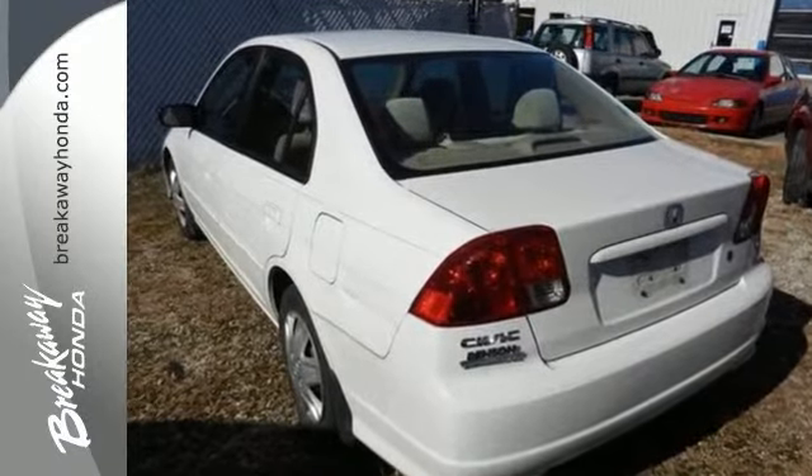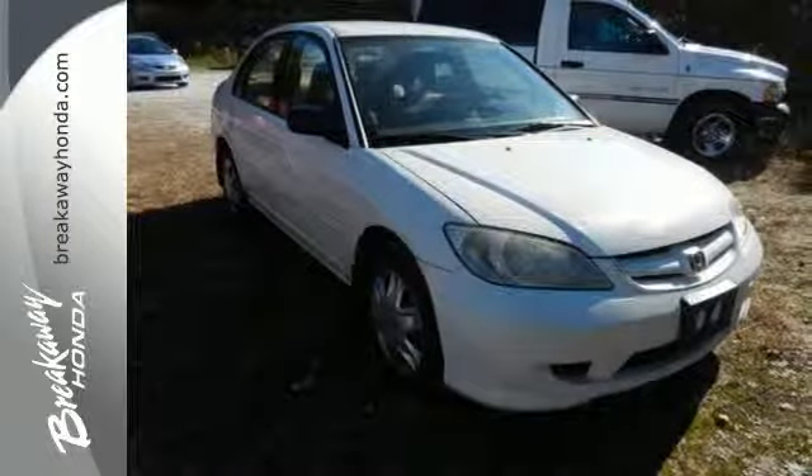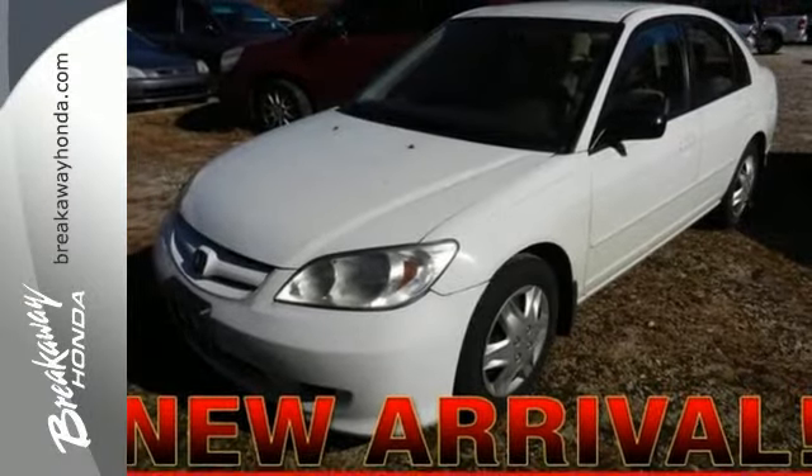Honda's commitment to safety is second to none. And with rock-solid engineering, this Civic is an excellent choice. See it for yourself today.